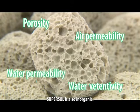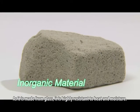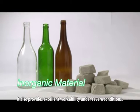SuperSol is also inorganic. As it is made from glass, it is highly resistant to heat and moisture. It also provides excellent workability under severe conditions.